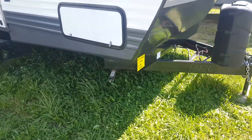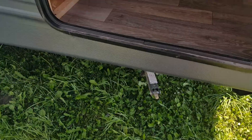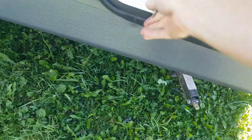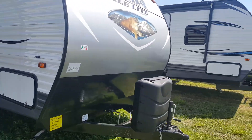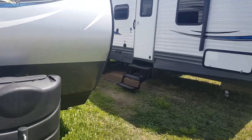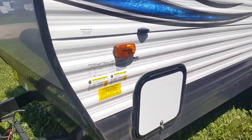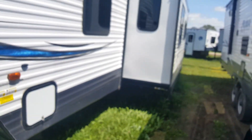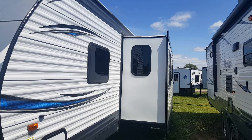It's got four corner stabilizer jacks, one on each corner, and front pass-through storage that goes right from one side to the other — lots of storage there. The exact weight is 6,092 pounds, just under 6,100 pounds. It's also got a nice big power slide out in the living area, which I'll show you from the inside.